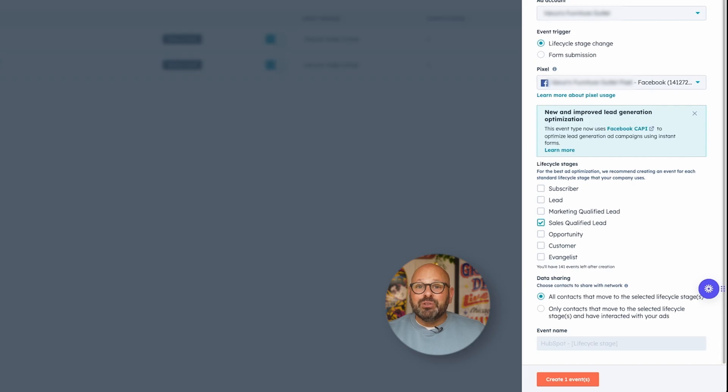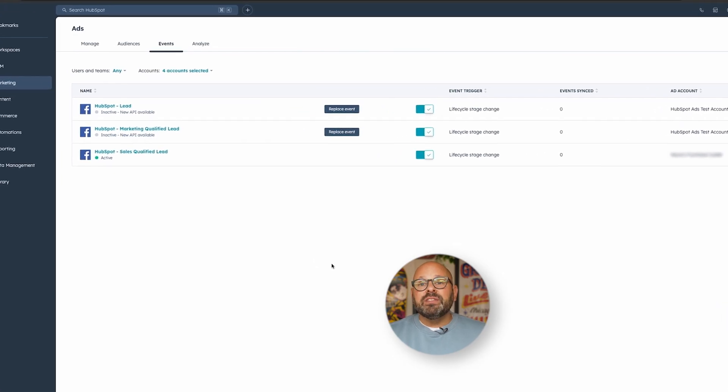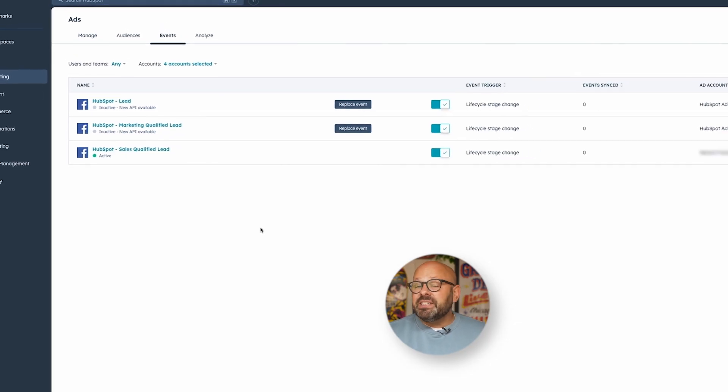Next, select the amount of data you'd like to share with Meta ads. We'd recommend selecting all contacts that move to the selected lifecycle stages for the best ads optimization experience. HubSpot will automatically name your conversion event based on the lifecycle stage you chose above, so it's easy to find later. When you click Create Event, HubSpot will create a separate conversion event for each of the lifecycle changes you selected. For today, we're just going to create this one Sales Qualified Lead event. Now I'm going to navigate over to the Events tab — and presto, there's my new lifecycle stage change conversion event. You can click on it at any time to change the details if you change your mind.